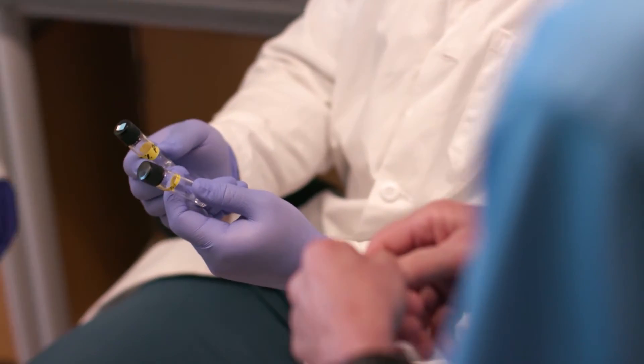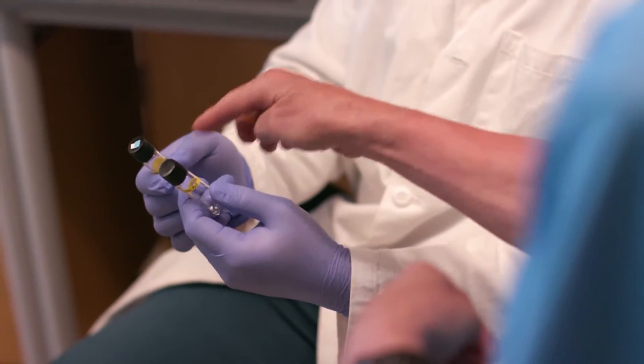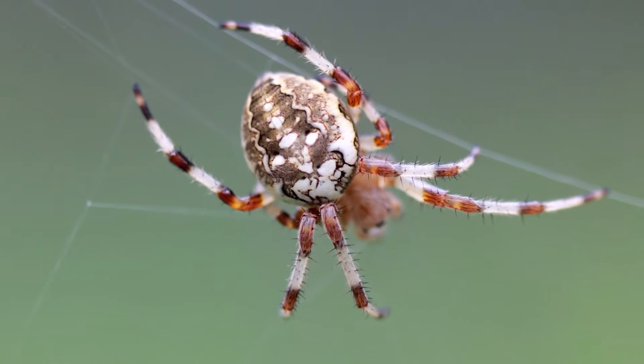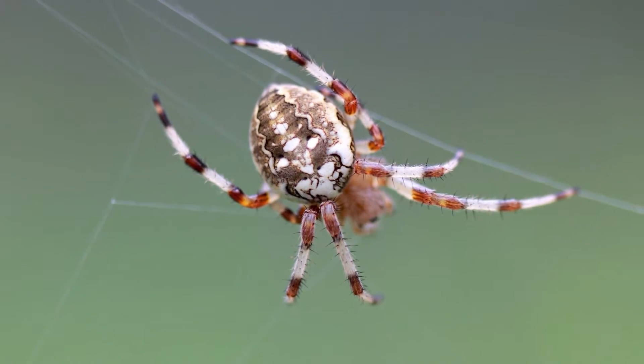Randy Lewis has been studying spider silk for 30 years. The silks all have very different mechanical properties. The one that most people are interested in from a commercial perspective is called dragline silk — that's the silk that makes the framework of the web. It's also the silk that catches the spider whenever you see it fall.